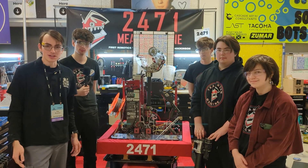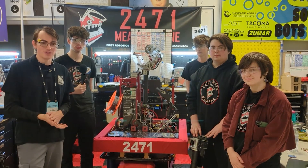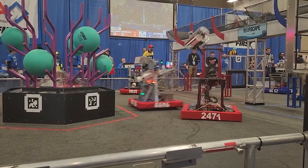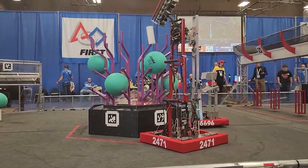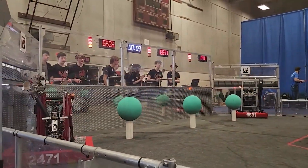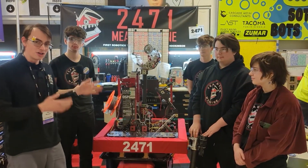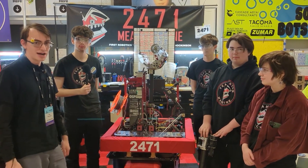Welcome back to Behind the Bumpers. We're here at the Clackamas Academy District event with Team 2471, Team Mean Machine. They have an awesome robot — tons of carbon fiber, a really sick arm and elevator setup. We're going to learn about all of that and more on this episode of Behind the Bumpers.